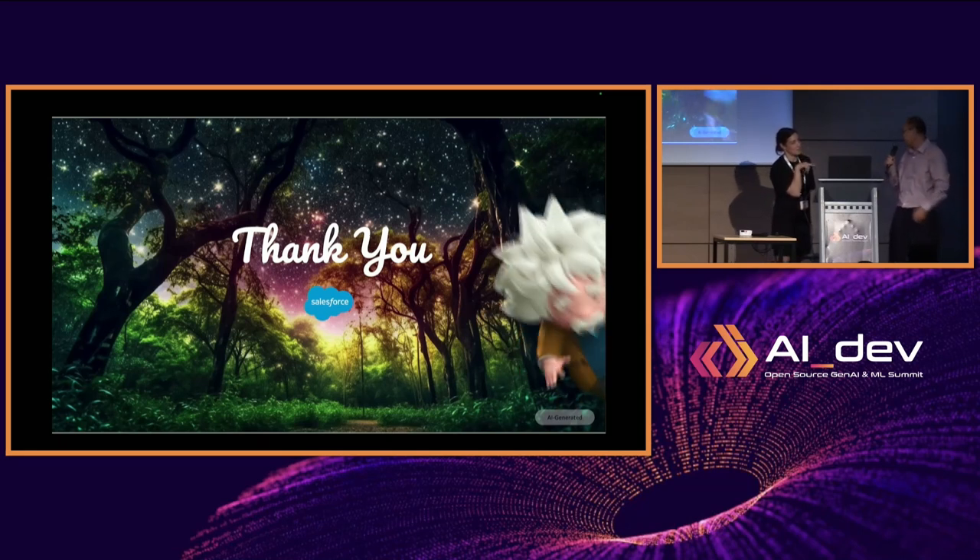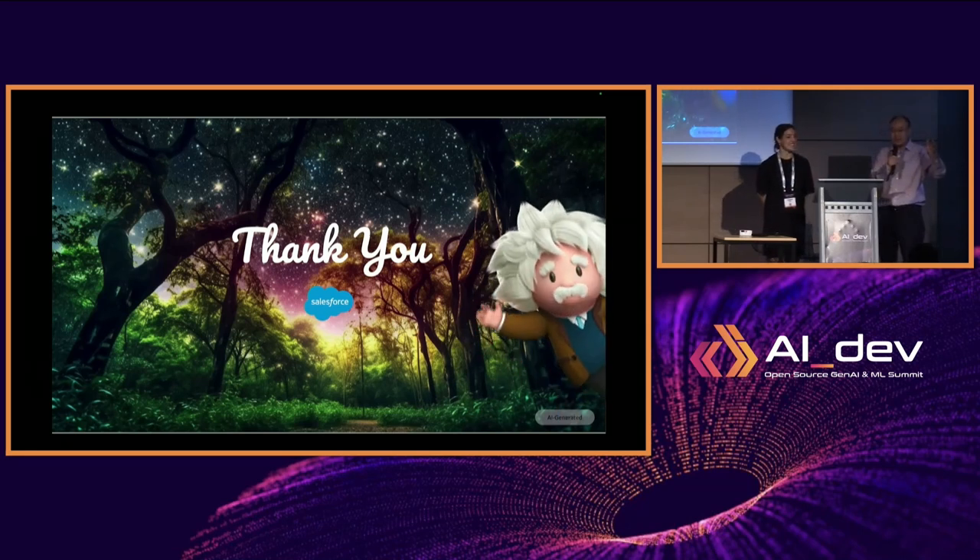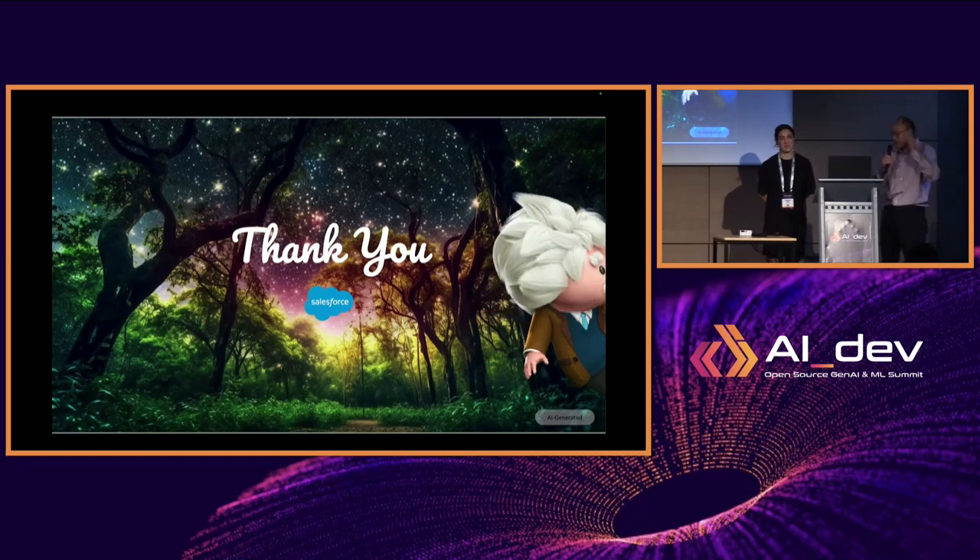Thank you guys so much for joining us. If you're interested, please connect with us. Thank you.